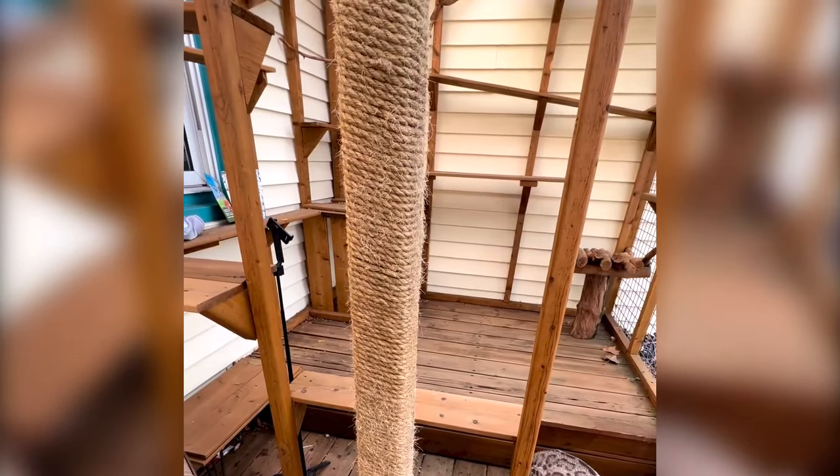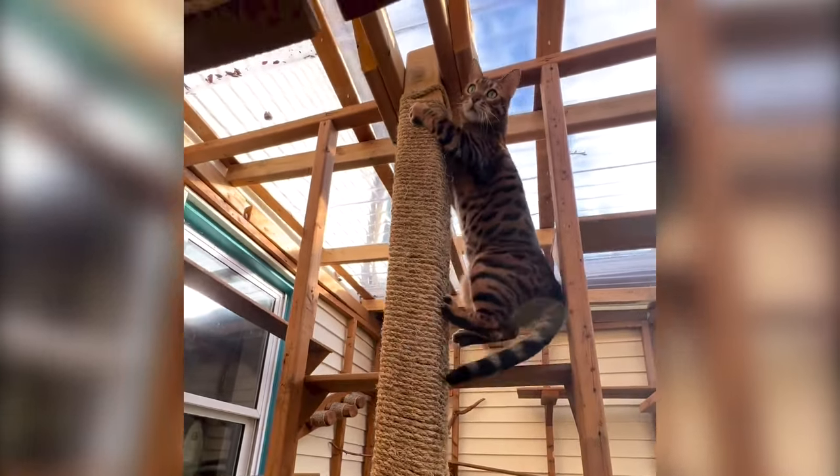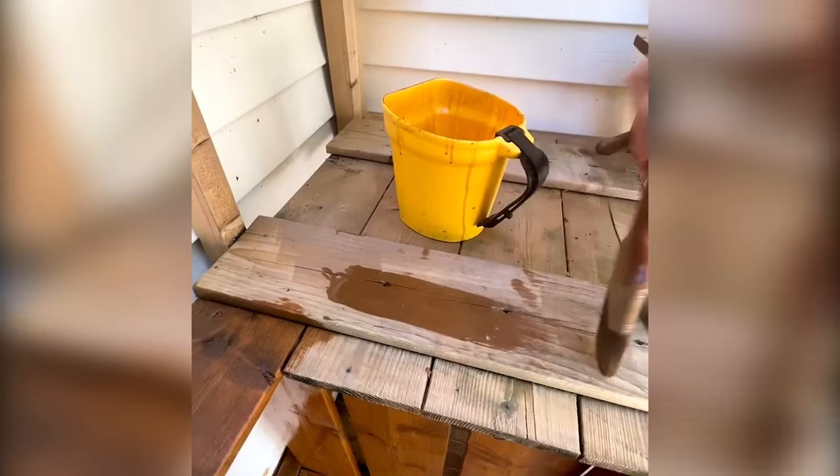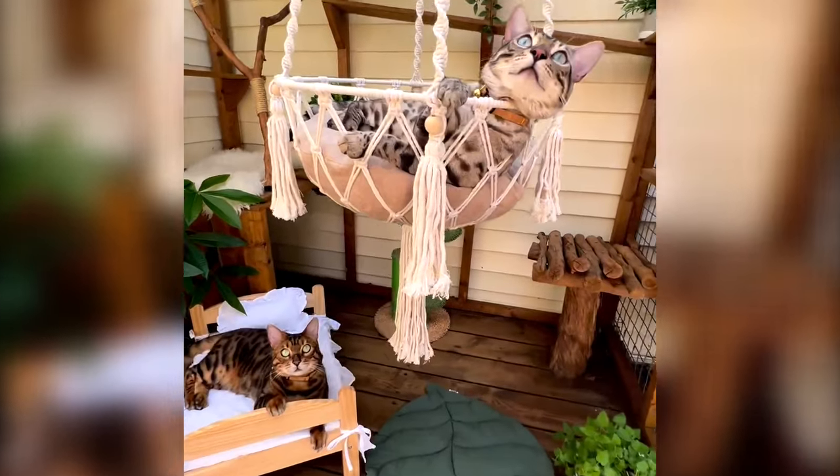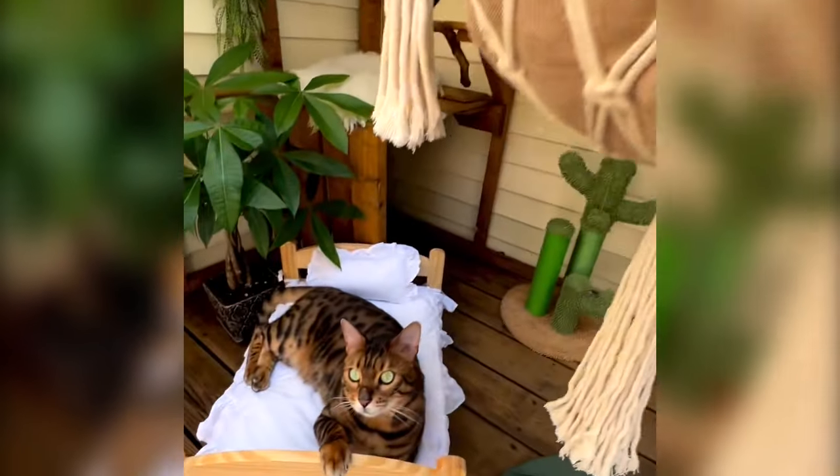If you're thinking of making a catio, first of all don't rush it — have fun, enjoy the experience, document it, because there are a lot of people online who really love seeing that. Observe your cats, watch what kinds of things they like, and just go from there.